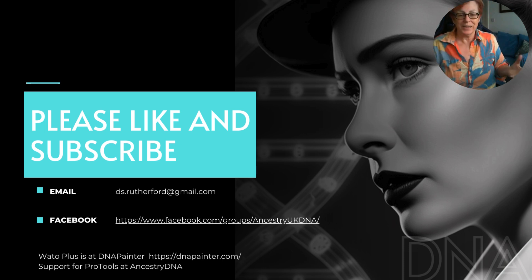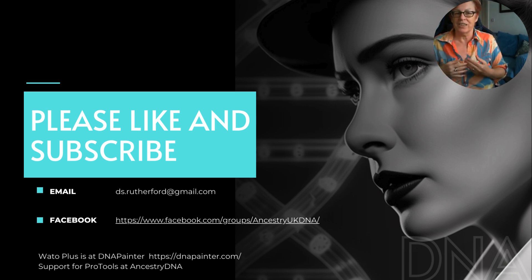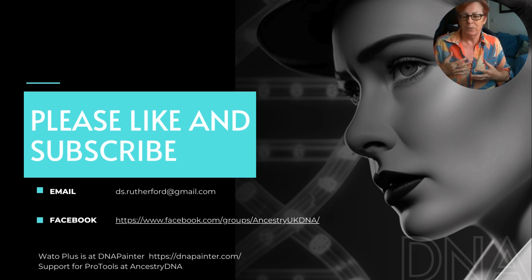That's it — quick and easy! If you've got some ideas on other things you'd like me to cover, please like and subscribe. I have a Facebook group called DNA Help for Genealogy UK — people are welcome to join. We focus more on the UK experience; we don't have as many matches as our American cousins, so sometimes there are a few extra steps we need to do to figure out who our matches are.